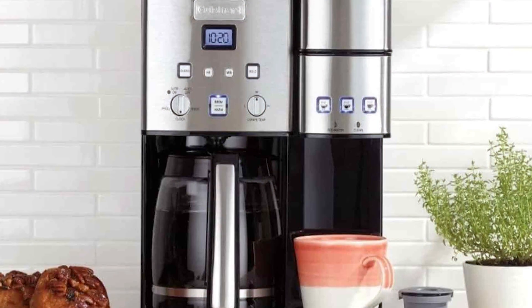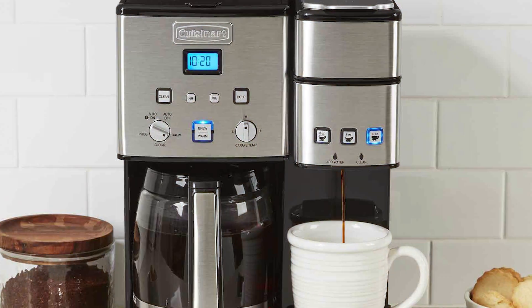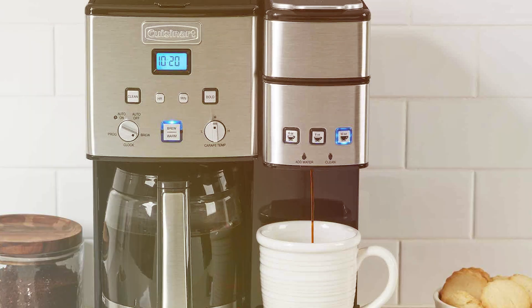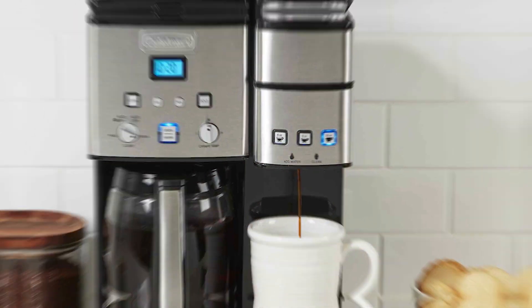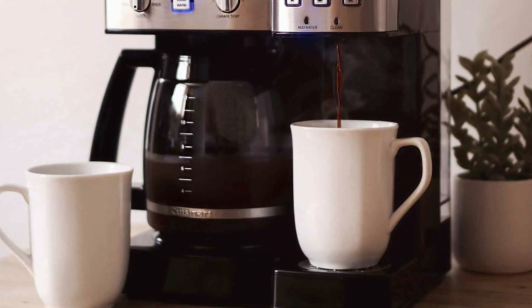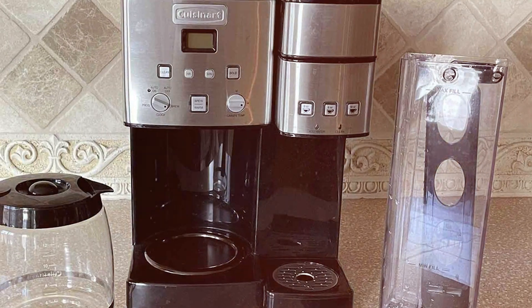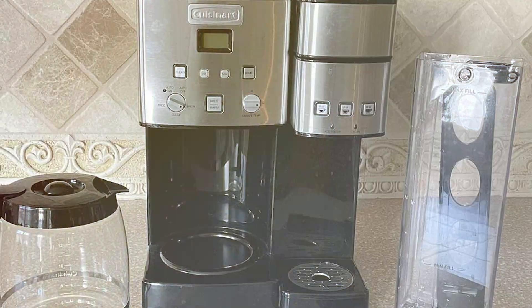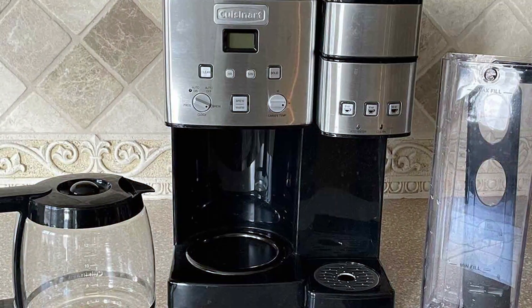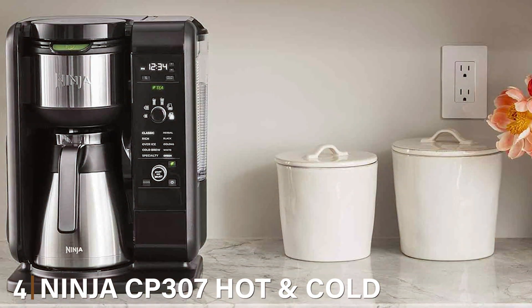Durability and ease of maintenance are key strengths of this machine. Its self-cleaning feature and BPA-free materials ensure health and safety standards are met, making it a dependable choice for busy commercial settings. The inclusion of a charcoal water filter and gold-tone coffee filter enhances the flavor of the coffee, showcasing Cuisinart's attention to detail. Overall, the Cuisinart SS15P1 is not just about brewing coffee — it's about crafting an experience. With its blend of design, functionality, and reliability, it's an ideal machine for any coffee-serving establishment.